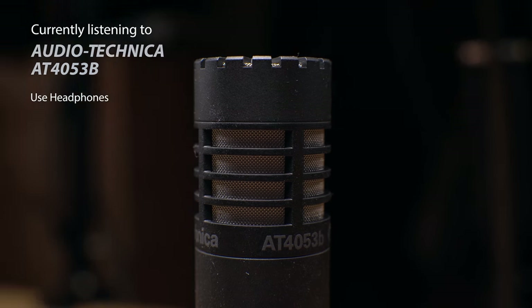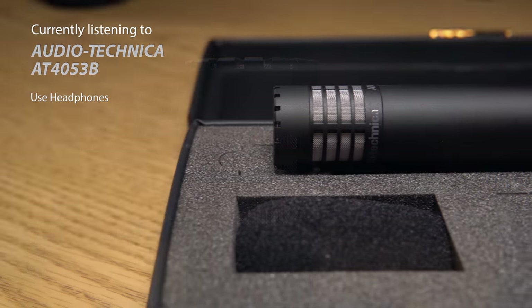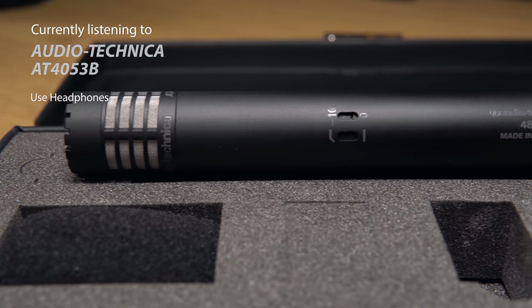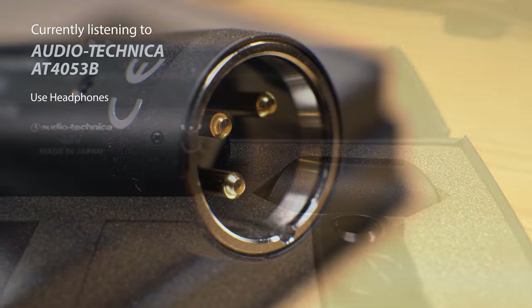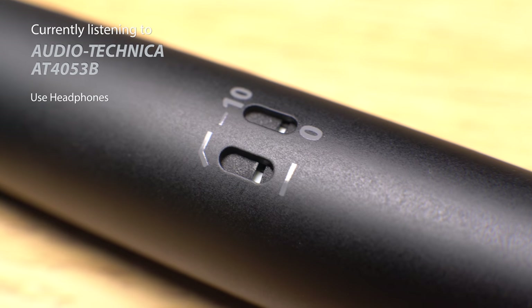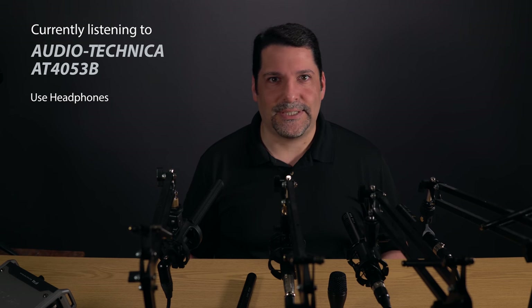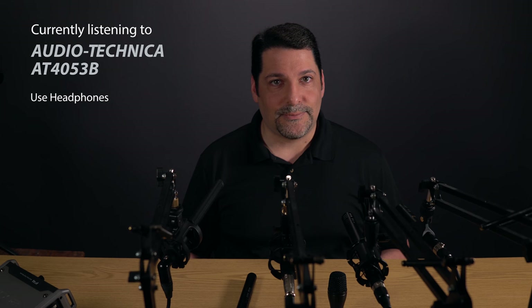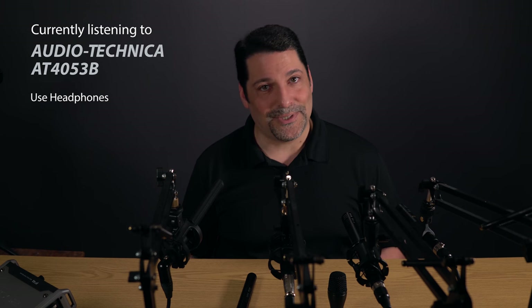First, we've got the Audio-Technica AT4053B, a $600 hypercardioid mic popular among independent videographers. It has a frequency response of 20Hz to 20kHz, and a respectable self-noise of 16dB according to the specs. It is phantom-powered only, has switches for both a high-pass filter as well as a 10dB pad. The 10dB pad allows the mic to deal with 155dB of sound pressure — roughly an F16 at takeoff. The 4053B capsule is interchangeable with other capsules: the Cardioid 4051B and the Omnidirectional 4049B, sold separately.